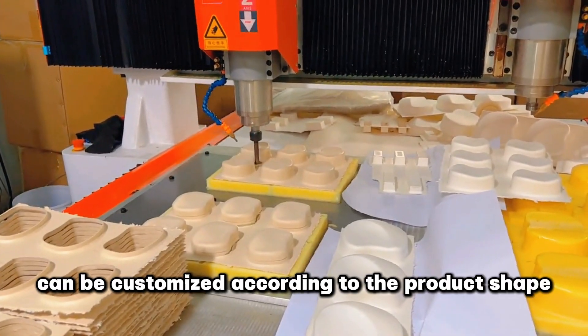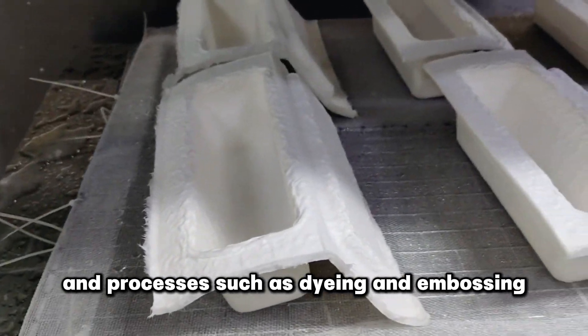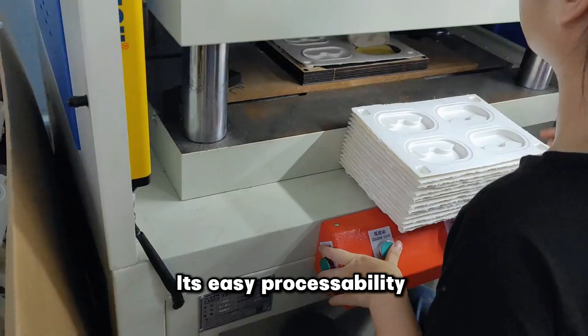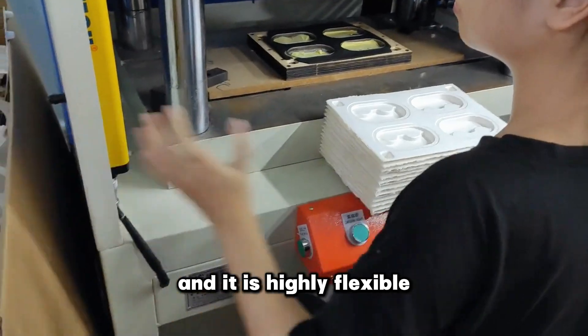Pulp molding can be customized according to the product shape, and processes such as dyeing and embossing can improve the aesthetics of the packaging and enhance brand recognition. Its easy processability makes it simple to meet different packaging needs, and it is highly flexible.